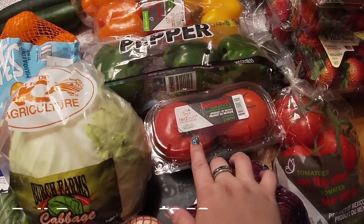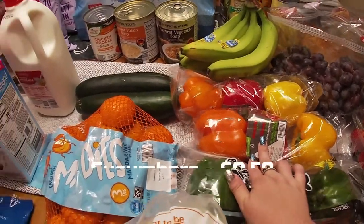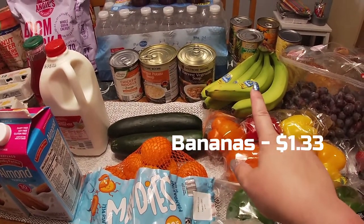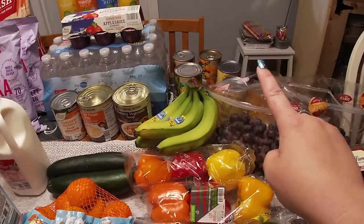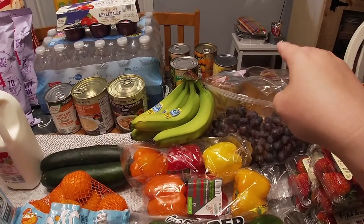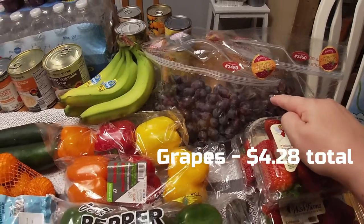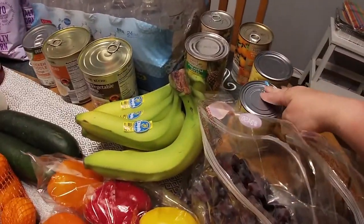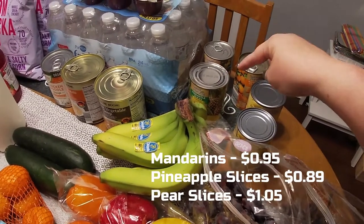Two beefsteak tomatoes, three green bell peppers, two packs of tri-colored cucumbers, bananas — they're a bit green but I still have two or three left over so that's fine. Two things of grapes.